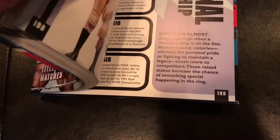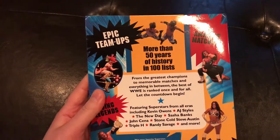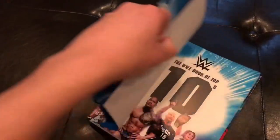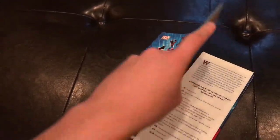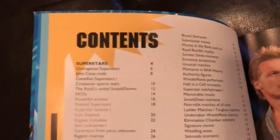As you can see here, this book is basically 200 pages in length, and it's basically just a collection of top 10 lists that they've put together. The idea is that all of these top 10 lists will cause fans to debate their validity and what they would have in their top 10 lists.